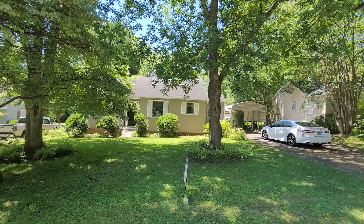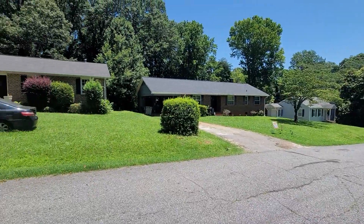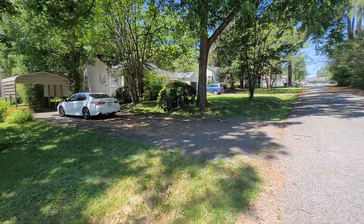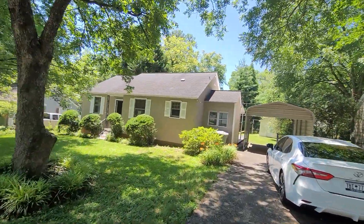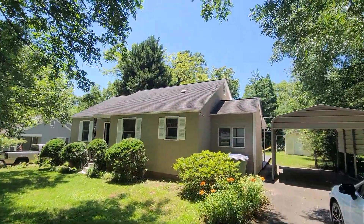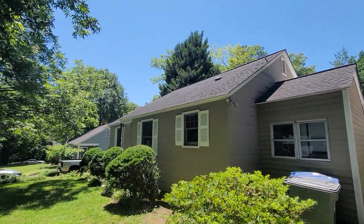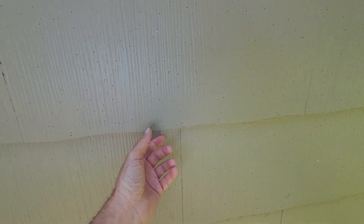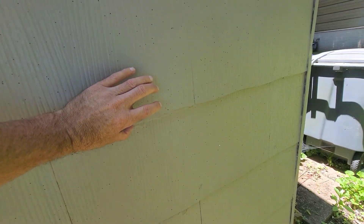This is 148 Cresswell Circle. They don't have any gutters up. The siding is either an asbestos tile or it is a concrete, like a hardy board.